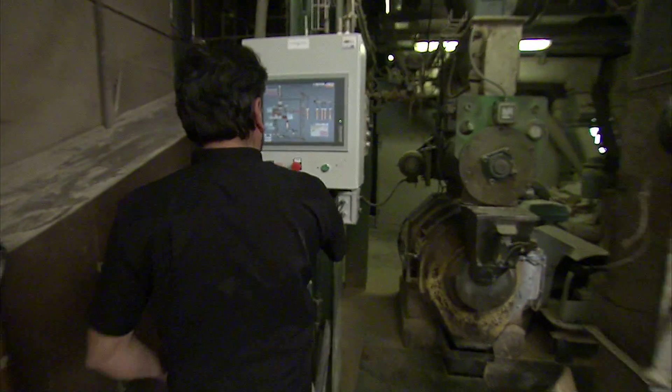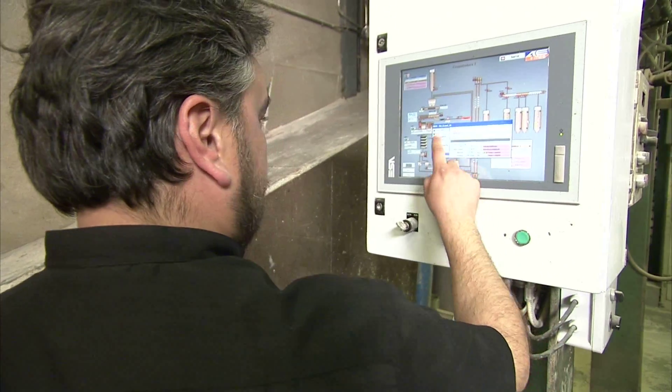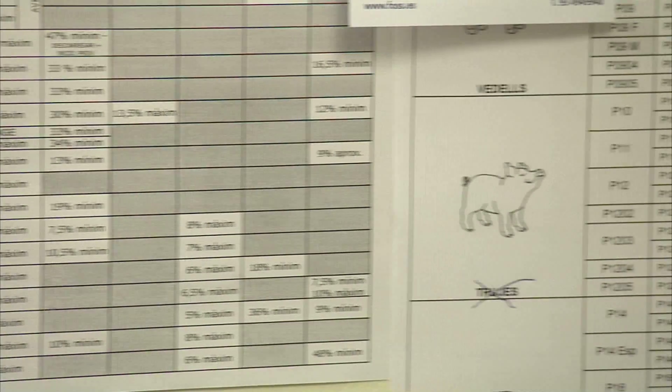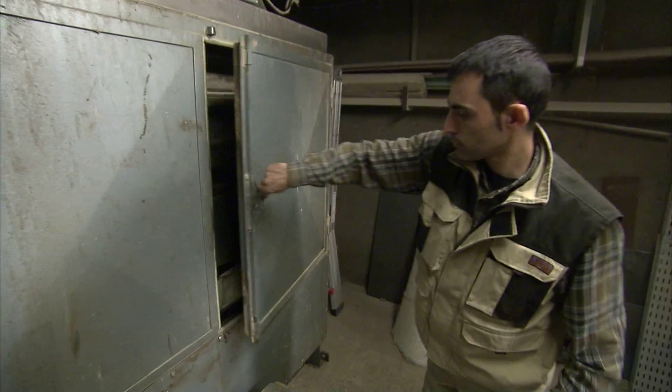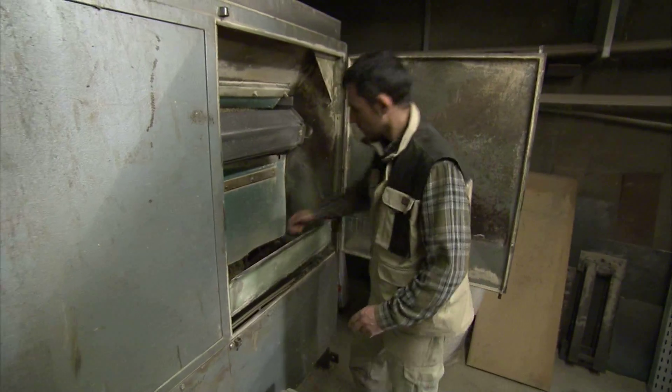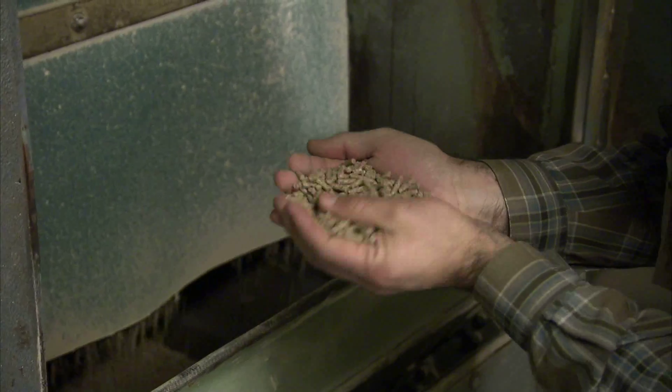The feed provider, Cooperativa Plana de Vic, is another project partner who links up to the surveillance farm. Via the web they receive data from the pigs in real time, like weight and health status. This information helps them to elaborate different diets and formulas for each farm they supply, and they can adapt them quickly if needed.